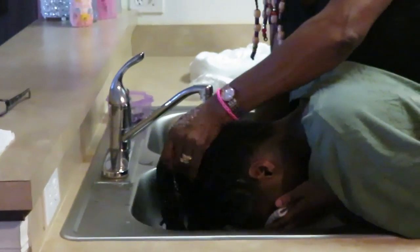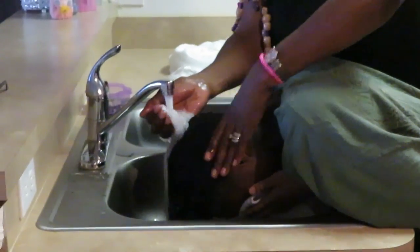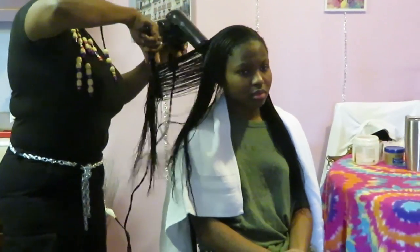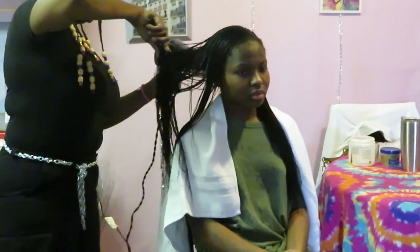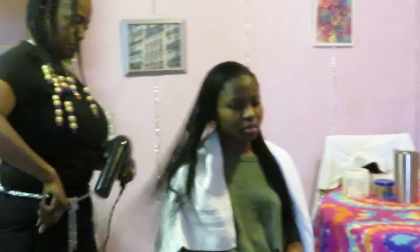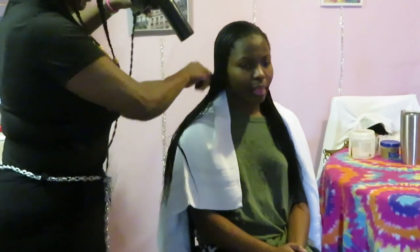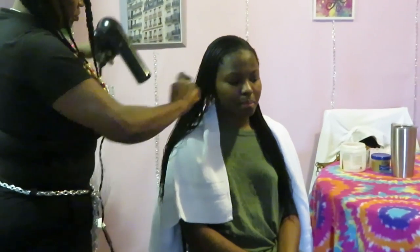My hair is just long beyond long. Miss D just did another leave-in condition after she washed the hair, and now she is blow drying the hair. This is Amaya getting her hair blow dried out. As you guys can see, Amaya has long hair, and that's just from taking care of it, guys. It is possible.